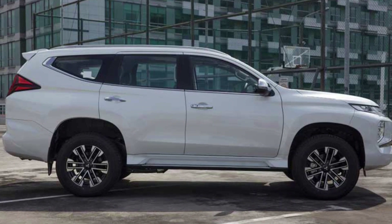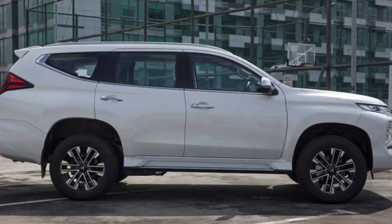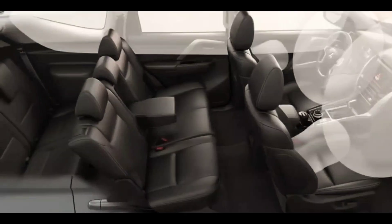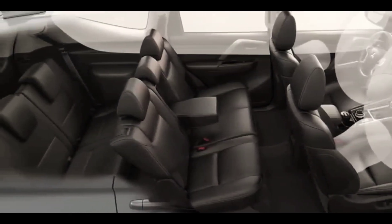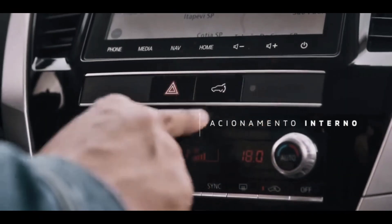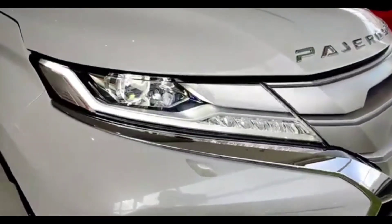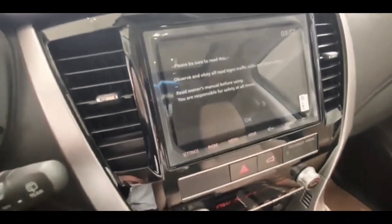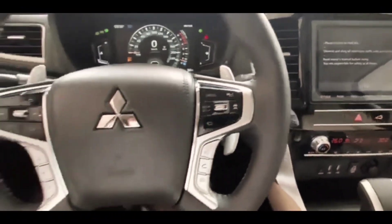Previously, the same fascia was used for the first time on the Mitsubishi Expander, which was then also applied to the Mitsubishi Triton and Eclipse Cross. What distinguishes it from the Expander is the position of the main light on the Pajero Sport, which remains at the top with an LED projector, while at the bottom there are three lights arranged vertically: the turn signal, LED cornering lamp, and fog lamp which also uses LEDs.